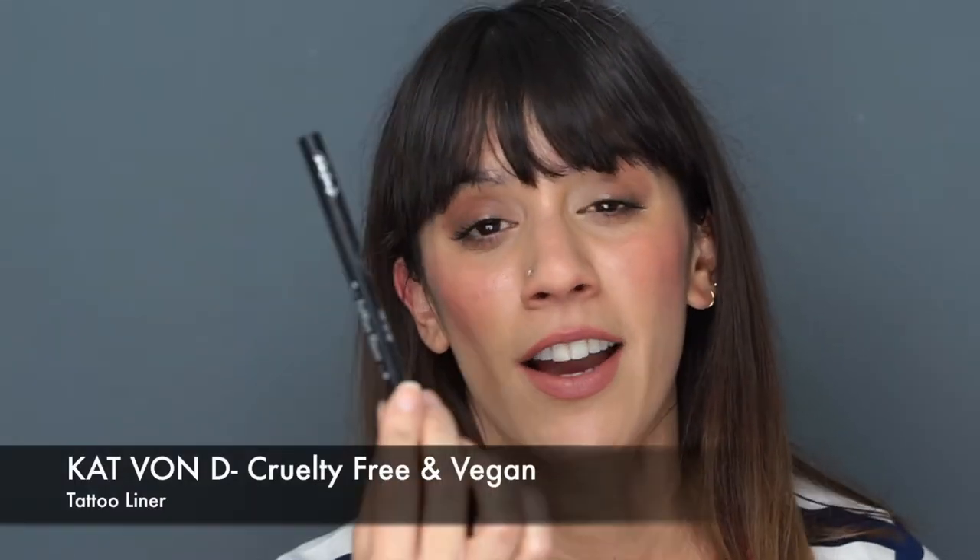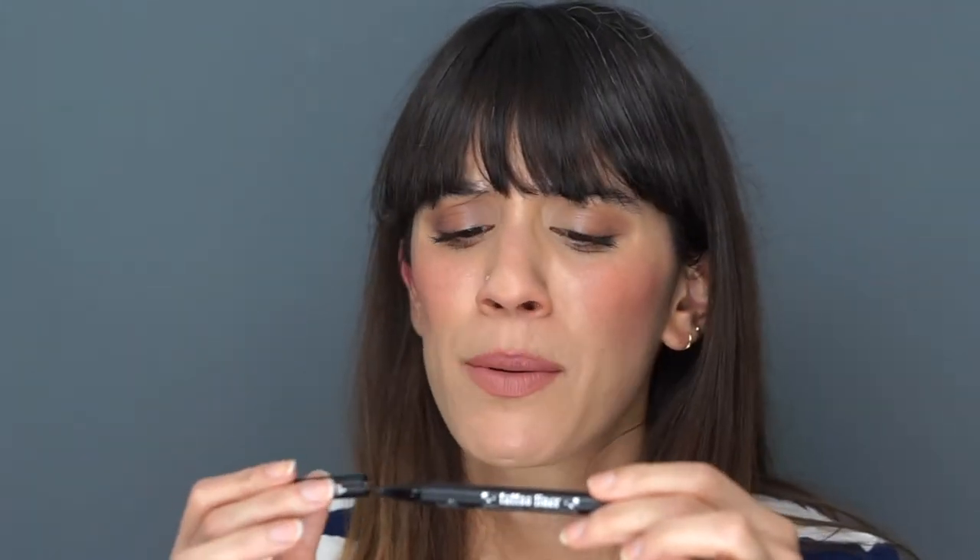For eyeliners, my ultimate liquid liner is the KVD Tattoo Liner. It's so easy to use — it doesn't smudge, lasts all day, and I really like the tip, which is a brush (not felt) that comes to a very fine point. You can make lines super thin or thicker if you want. This is just an amazing product; it never fails. I've been buying it for years and always come back to it.